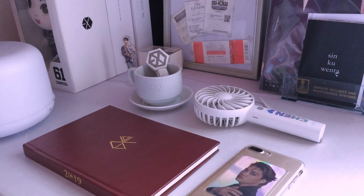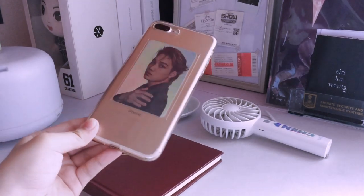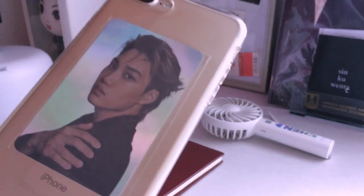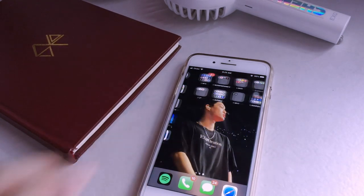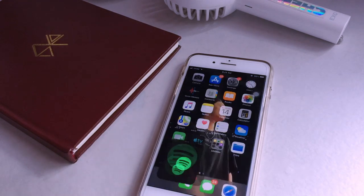Hello everyone! Today I'll be doing one of the most highly requested videos, which is 'What's on my iPhone.' This is my phone — it's an iPhone 7 Plus in gold with a clear case, a holographic photocard of Jong-in. My lock screen is Jimin and my wallpaper is Jong-in — I actually took both photos during the concert. I have two pages of apps, so let's start with the bottom bar.